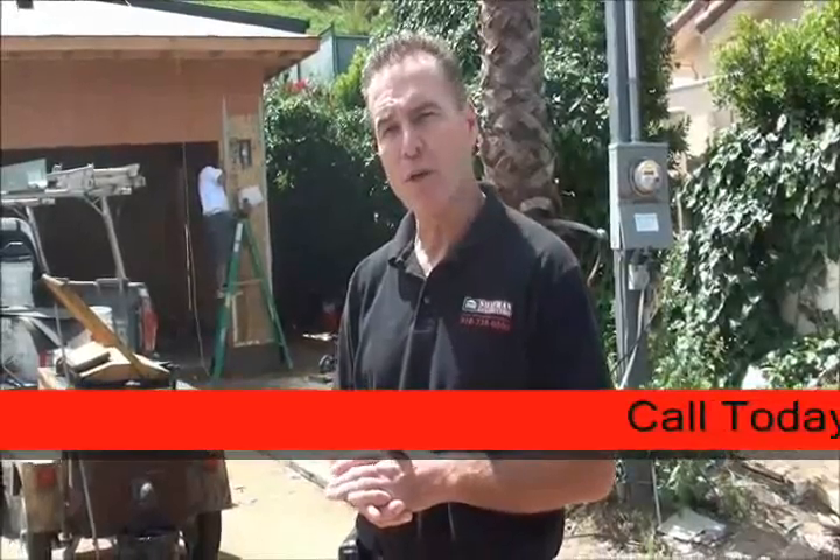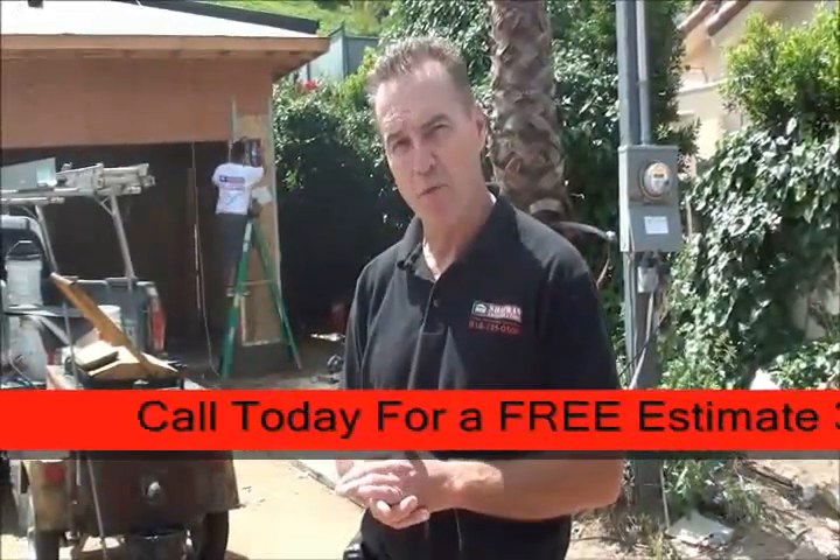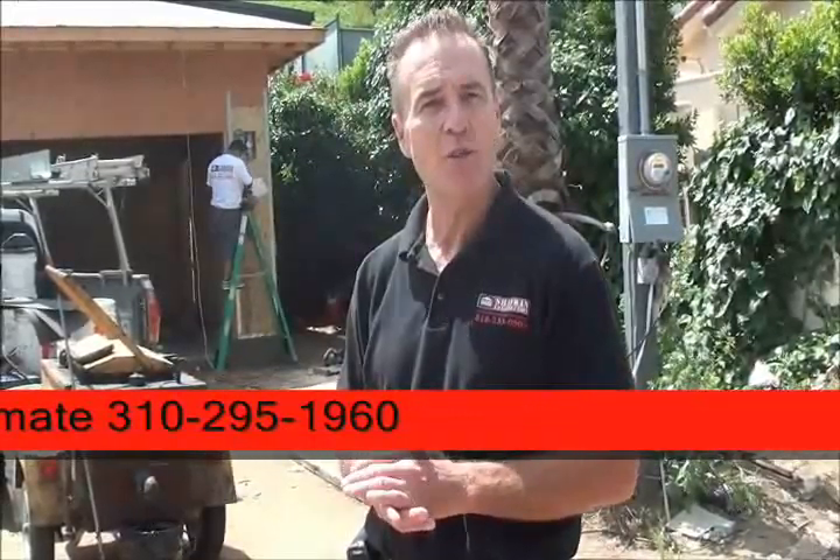Hi, I'm Jay Irwin, Construction Supervisor for Chaffron Construction. We're here in the Encino Hills building a beautiful 4,100 square foot home with a 400 square foot garage. I'd like to invite you inside to show you some of the work our Chaffron crews are performing today.